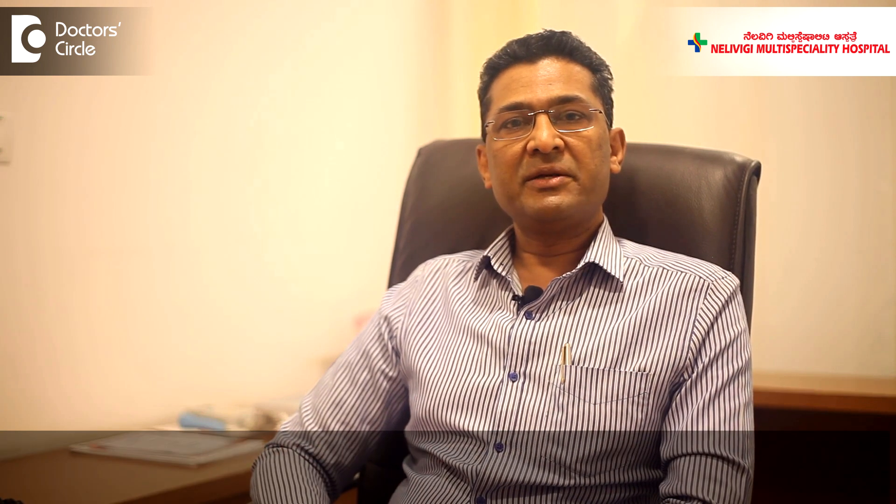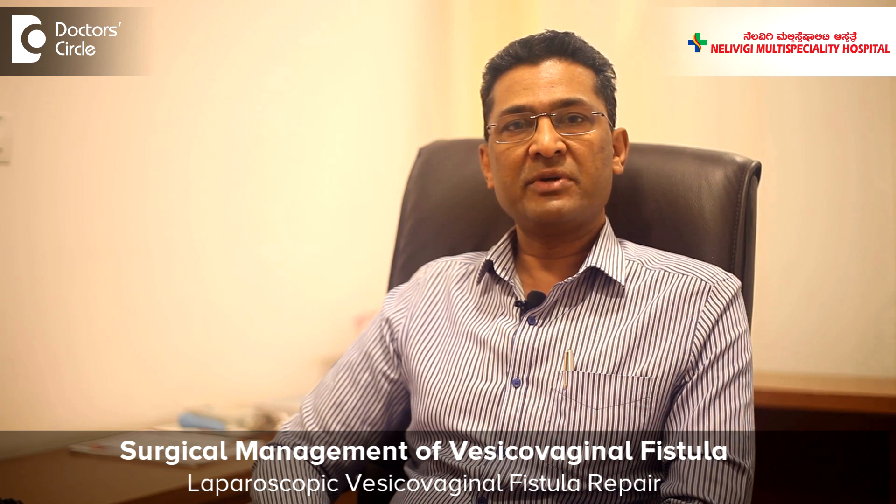The diagnosis of Vesico-Vaginal Fistula is done by CT scan and the treatment is surgical. There is no medical treatment for Vesico-Vaginal Fistula. The surgical treatment consists of a laparoscopic Vesico-Vaginal Fistula repair.